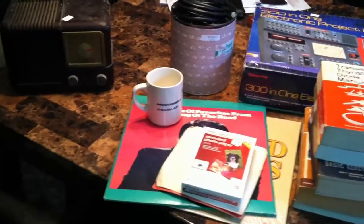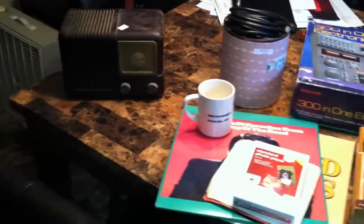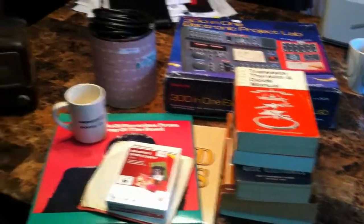Hello everyone in YouTube land. It's June 1st, 2013. I thought I would just show everyone what I got at the estate sales today.